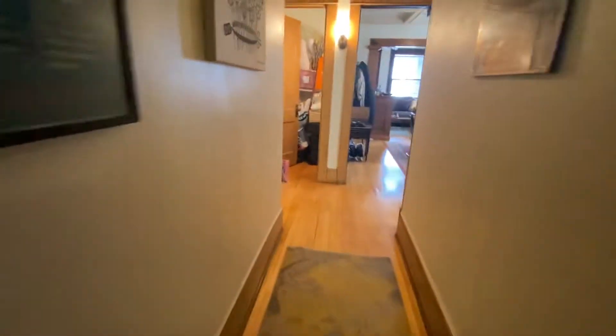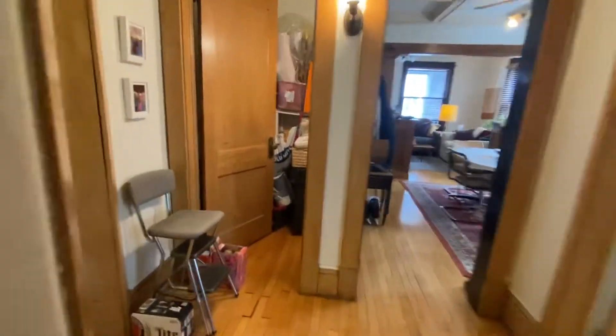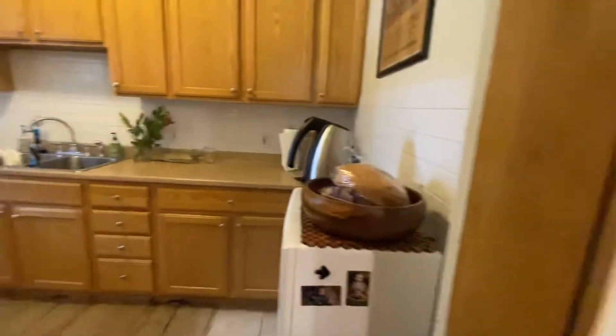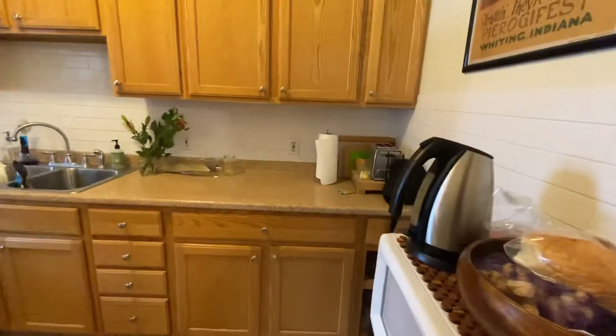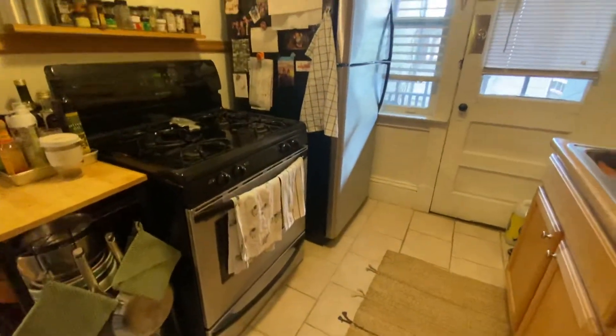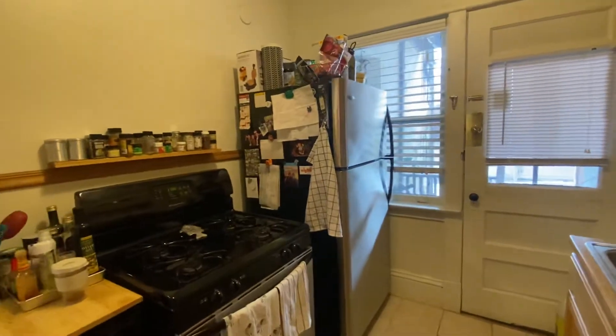Back down towards the kitchen. Along the way there is a very deep closet here — I'm actually seeing people put bikes in there. The kitchen has plenty of cabinet space, a huge gas range stove, and a full size refrigerator.